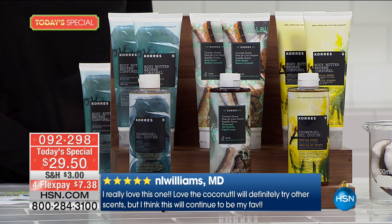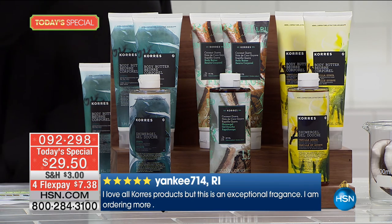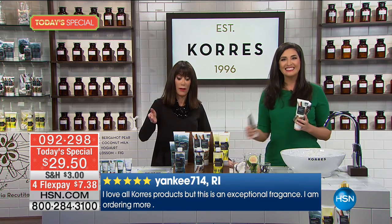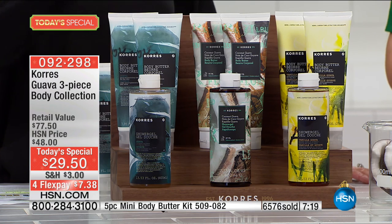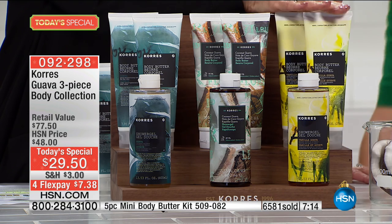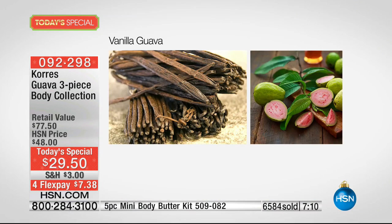For those of us who love Guava, we wait for this one day a year — this is an HSN exclusive configuration. There's a clock on the screen and we have only about seven minutes remaining. We now have the final 800 of the Vanilla Guava for the entire country, so jump on it while you can.